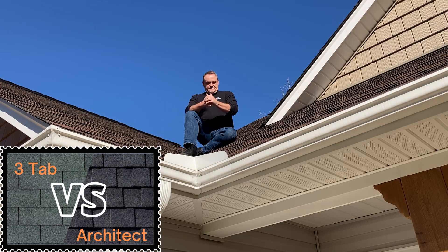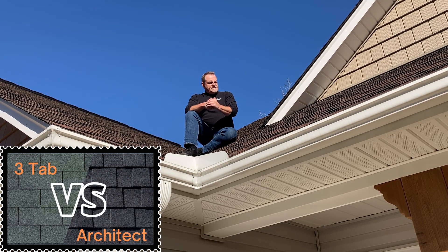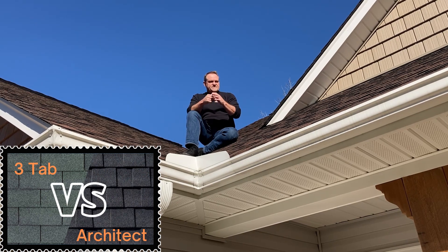This is an architect cut roof. Architect cut is a little bit better product, but that's how you can tell the difference.